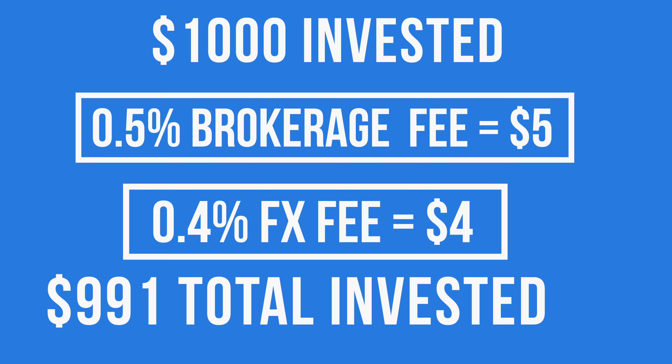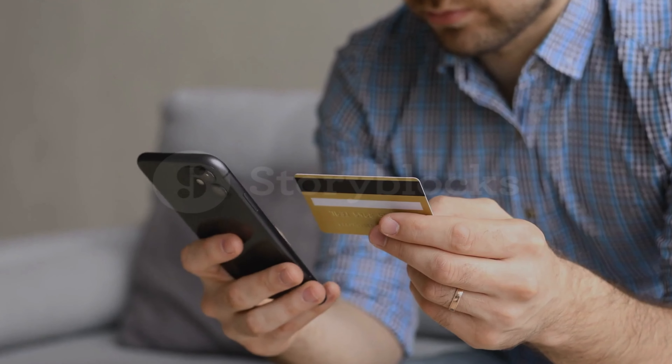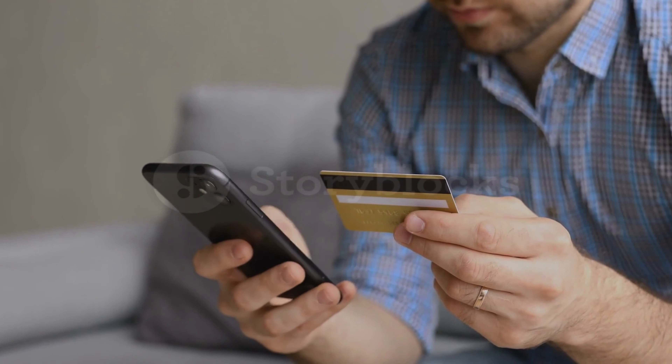Brokerage fees are a very common part of investing and they're not very high, but you do need to keep them in mind. With Sharesies if you're constantly transferring small amounts of money it's very brokerage friendly in terms of the fees you have to pay. But with other platforms fees can slowly add up if there's a flat rate or flat charge per transaction.